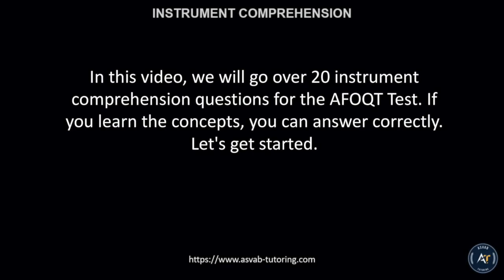In this video, we will go over 20 instrument comprehension questions for the AFOQT test. If you learn the concepts, you can answer correctly. Let's get started.